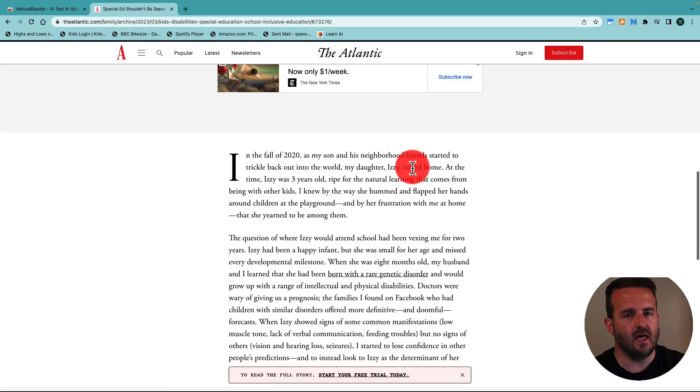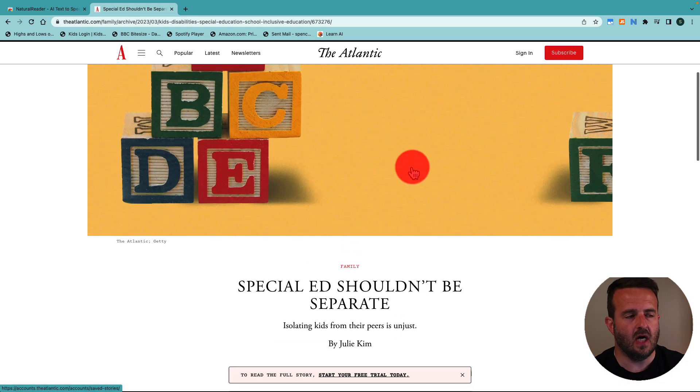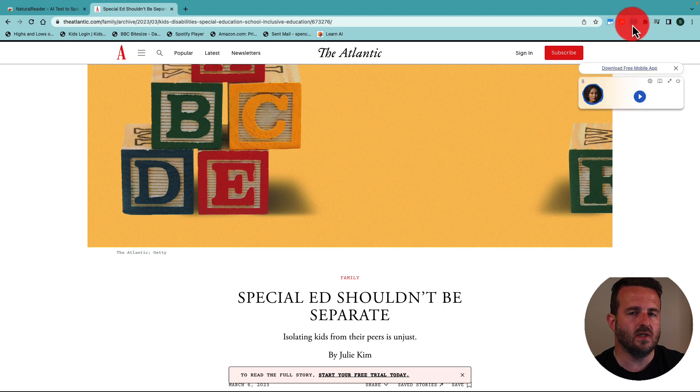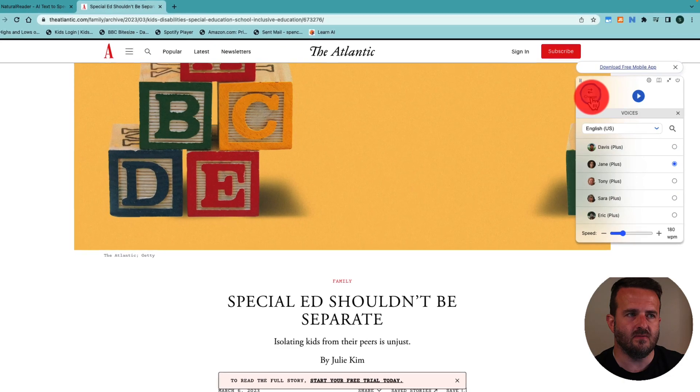With the AI tools that are out now, you have an additional option and it's called Natural Reader, which is text to speech. You'll need to install this in Chrome, which I already have. You can see right up here it's this N, and I'm going to go to that same article — I don't have to highlight anything on this page.